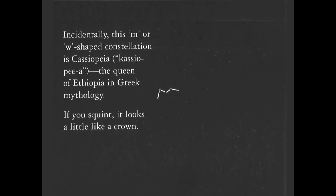Incidentally, this M or W shape constellation is Cassiopeia — I've heard lots of different pronunciations; I usually say Cassiopeia. She is the Queen of Ethiopia in Greek mythology. If you squint, it looks a little like a crown. I always call it the M shape, though whether it appears as a W depends on where it is in the night sky and the rotation.